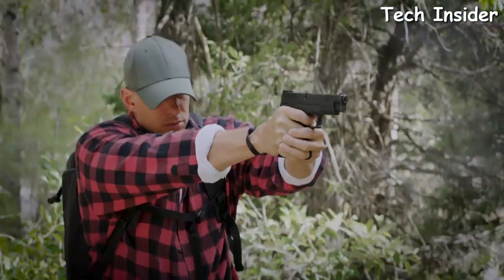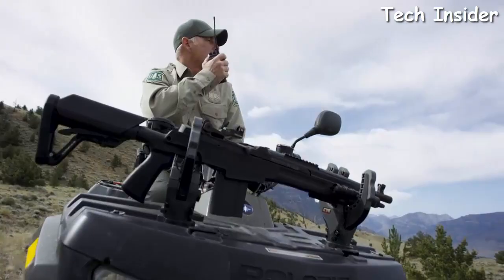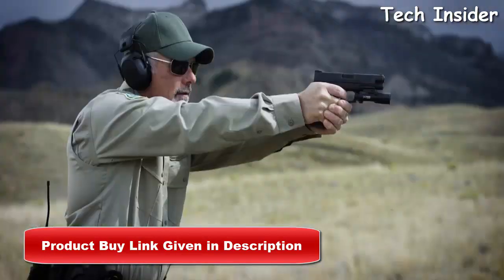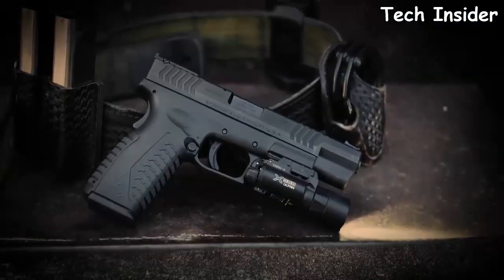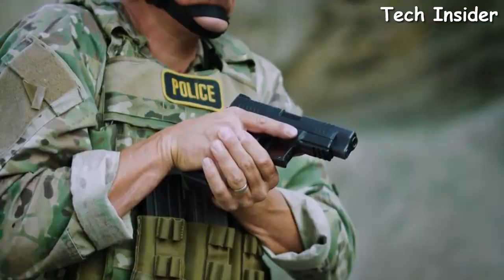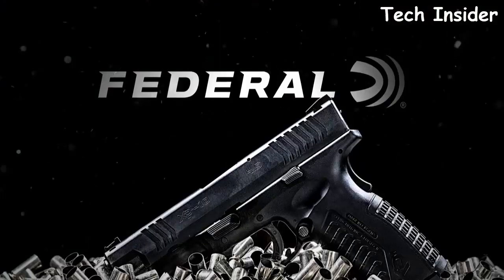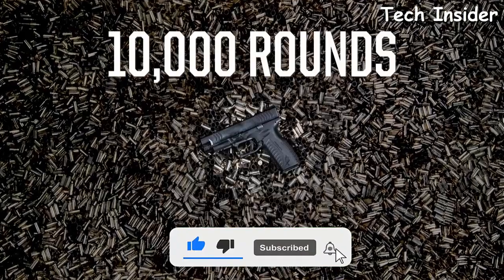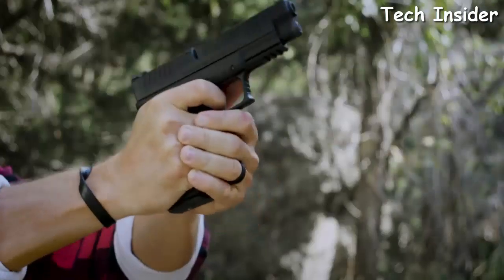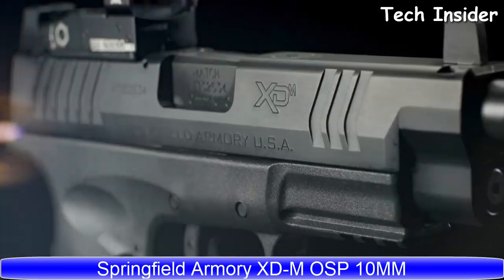The all-new XDM 10mm from Springfield Armory brings a new level of power to the XD series. For shooters who demand power and performance, the XDM 10mm delivers the ultimate striker-fired solution with a capacity of 15+1, four-and-a-half or five-and-a-quarter inch match-grade barrels. It breezed through a punishing torture test of 10,000 rounds of Federal Premium Hydra-Shok without a single failure.